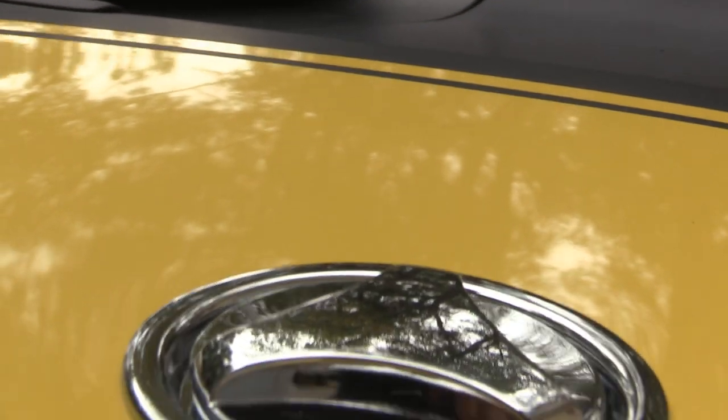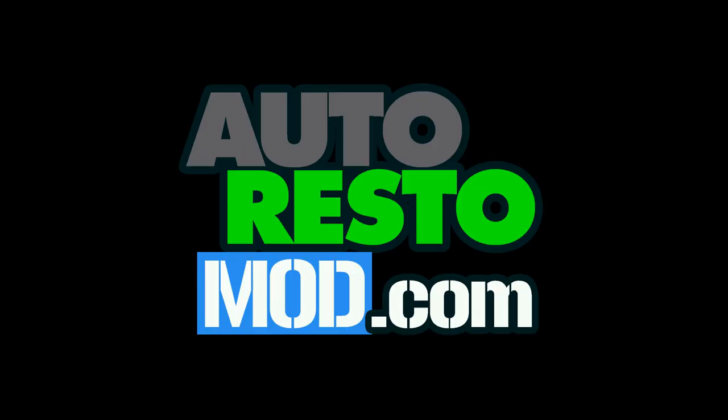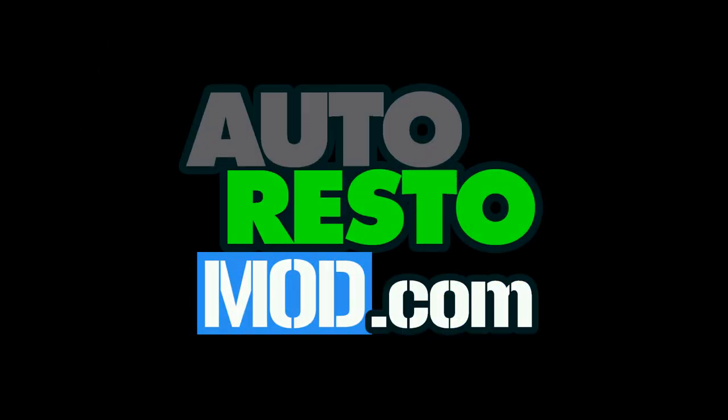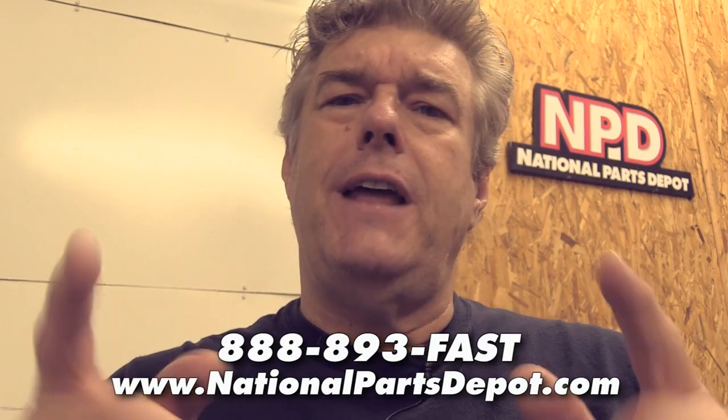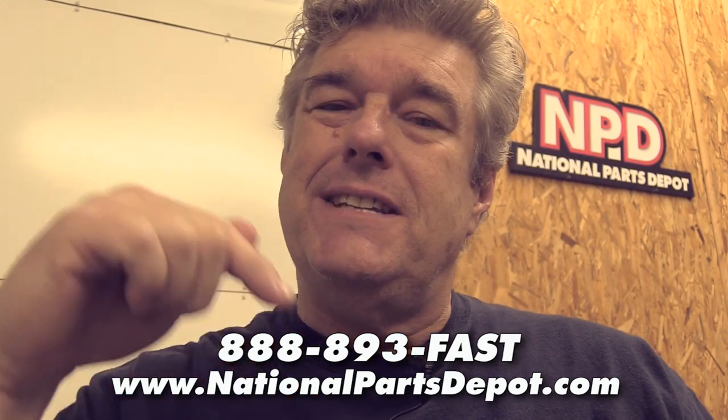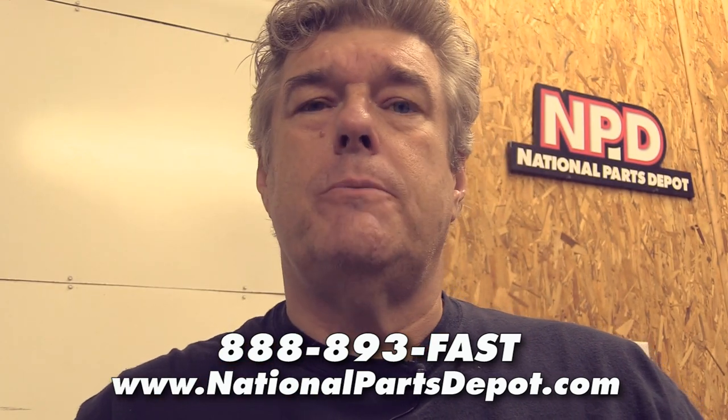I didn't do the Ram Air, I didn't do the hood pins, I didn't do the rear deck spoiler. But times, they are a-changing. Now you know who I'm going to be talking about — National Parts Depot. They're where we go to get the parts for our cars, and the stuff we're using today on the episode is from National Parts Depot.